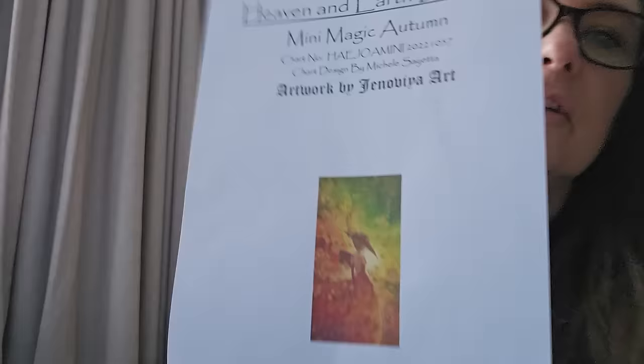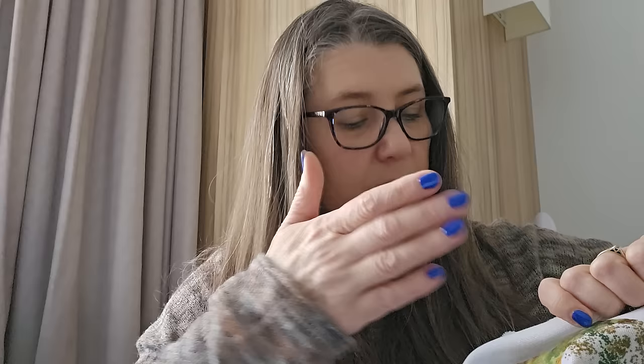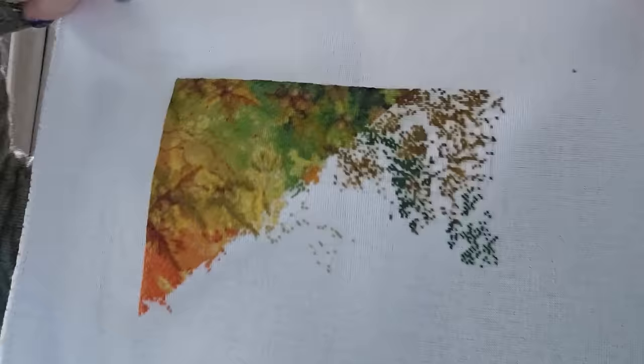Another Heaven and Earth Design: Mini Magic Autumn, possibly by Jen O'Dea Art. Two over one, tent stitch on 28 count, 16.48 percent. I started it in tent stitch but didn't like how it wasn't flat on the fabric — very thick. So then I carried on with full cross stitch. Obviously that takes longer, but the colours are amazing — very autumny.